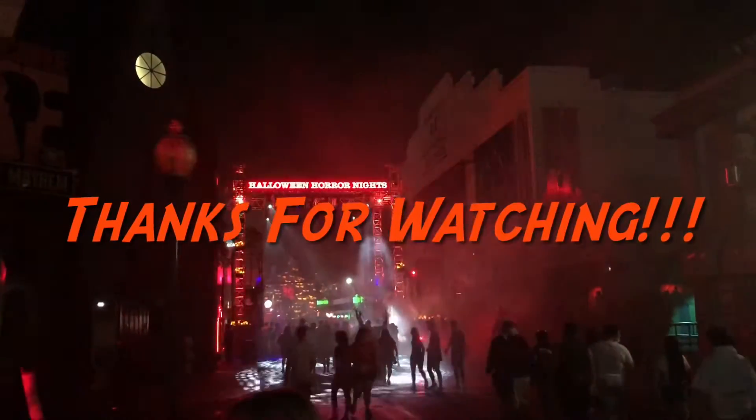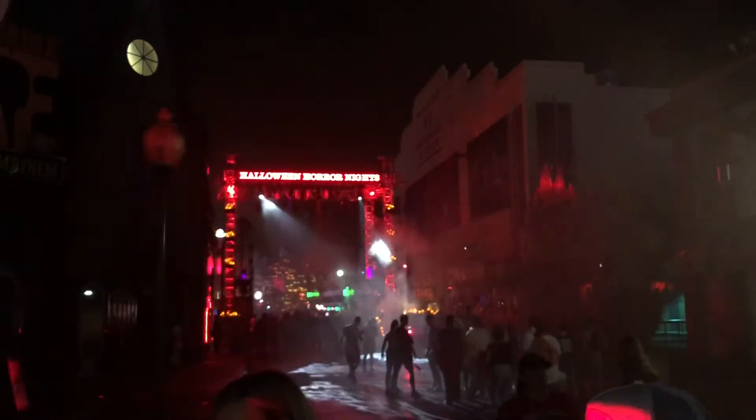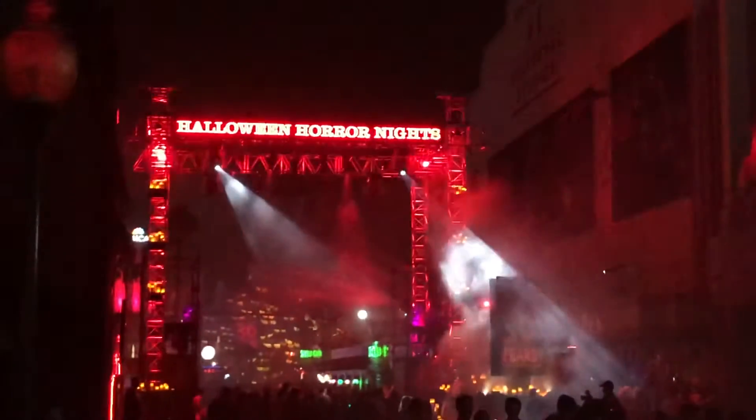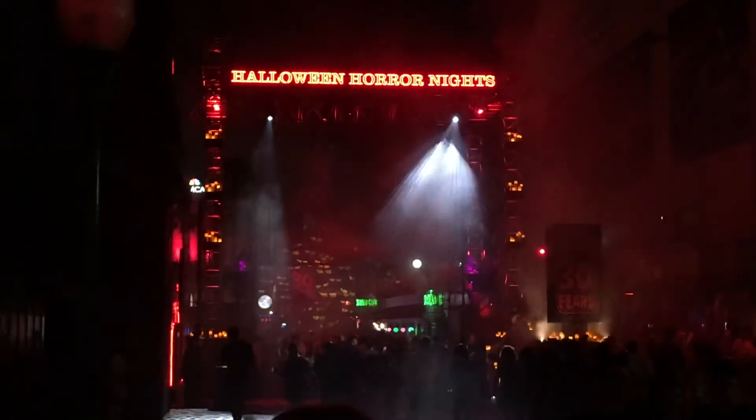As always everyone, thank you so much for watching today's video. If you like this video please give it a thumbs up and if you haven't already hit the subscribe button down below. Leave a comment and tell me what you want to see next — I read every single one so I love to see that. Hope you have a good week. Peace.